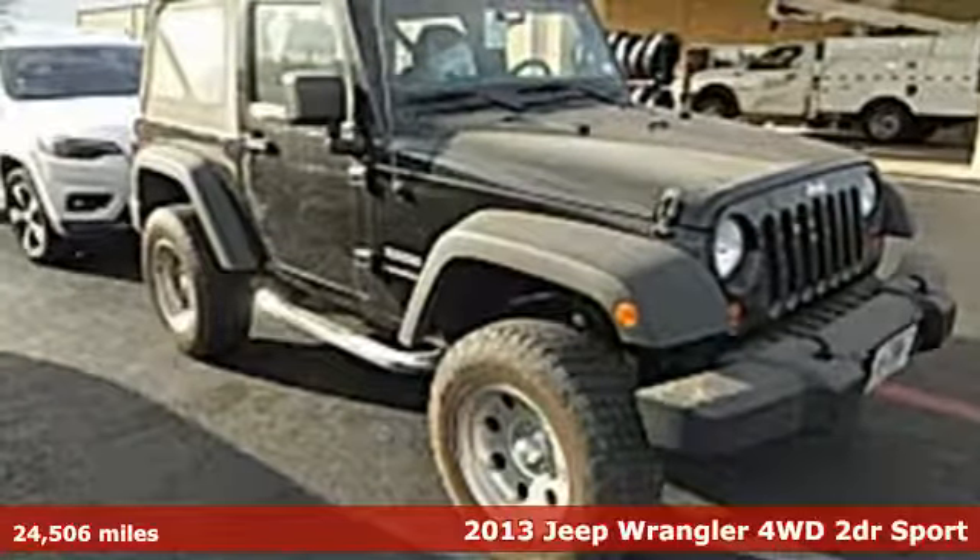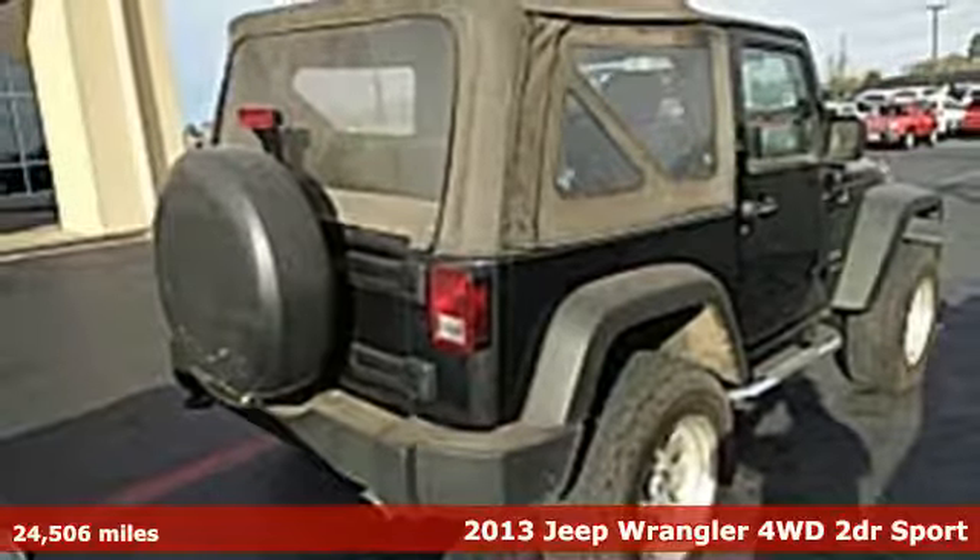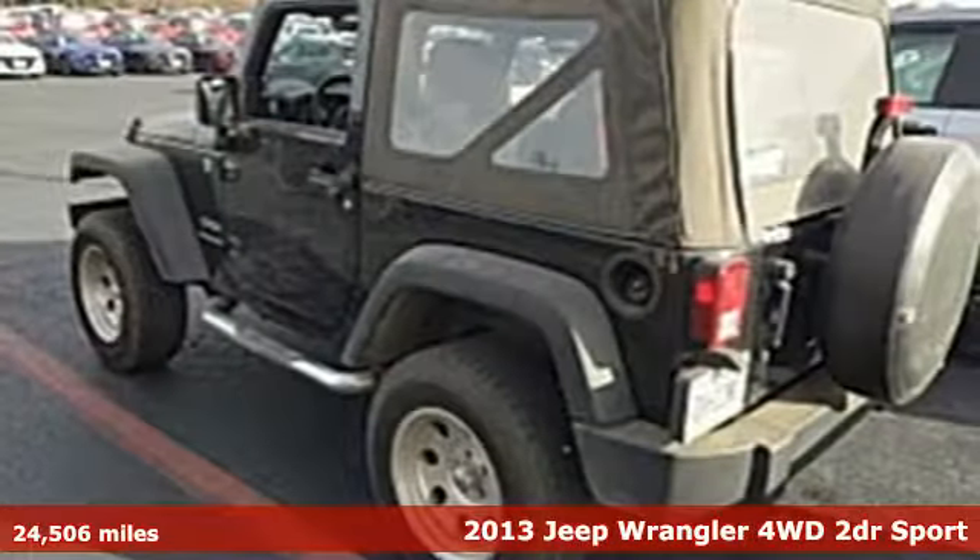Here's a 2013 Jeep Wrangler. From its heroic past to the memories to be made, this Wrangler is driven to deliver.